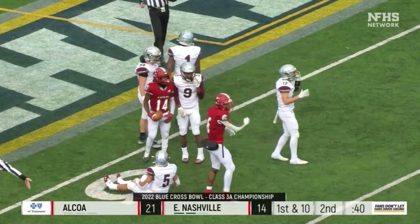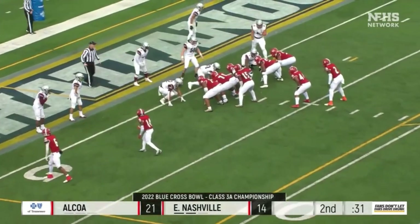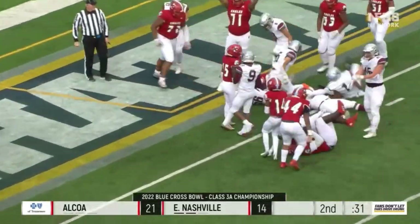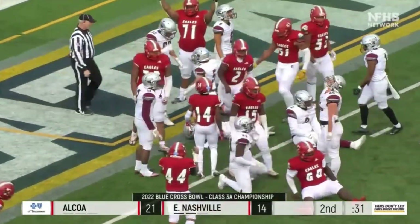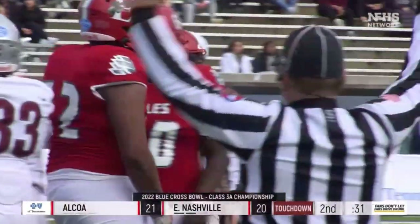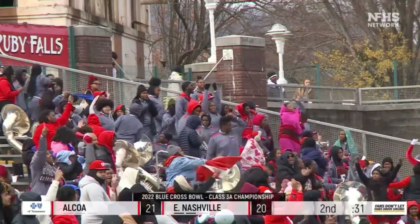They've made a living on the slant route so far. Under a minute — Beard to Lanier and down to the one-yard line left before halftime. Great game management right here by the East Nashville coaching staff, and Beard is in for the touchdown!